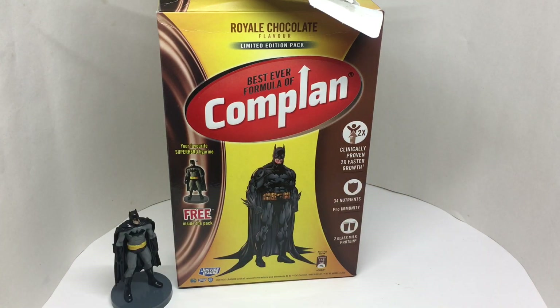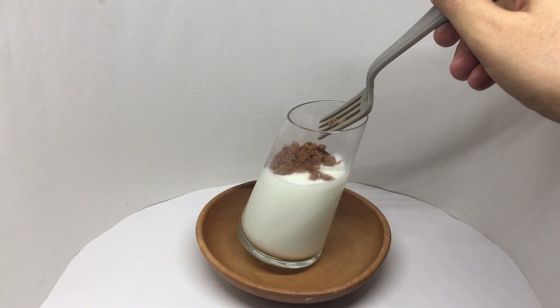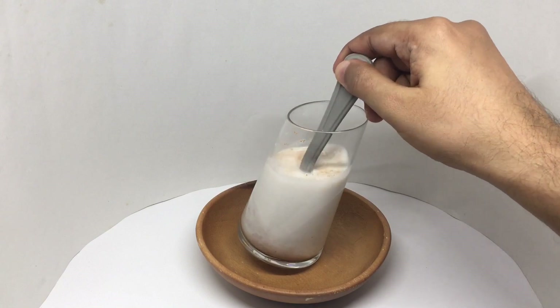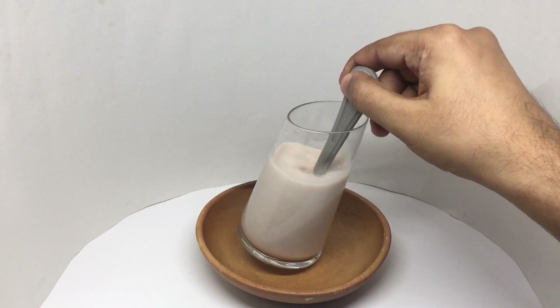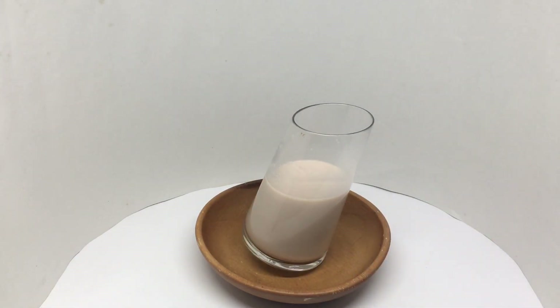So let's taste it. That's how the drink looks. It has a really nice chocolate flavor — it's nice and chocolatey, makes for a really delicious drink. Quite nice, check it out.